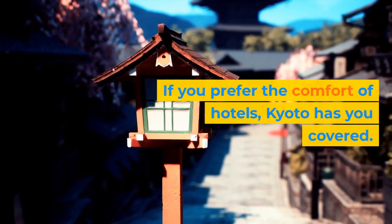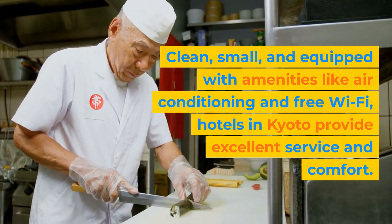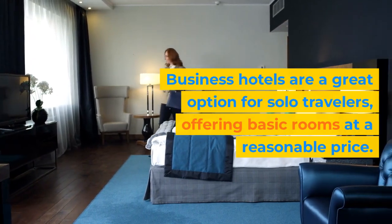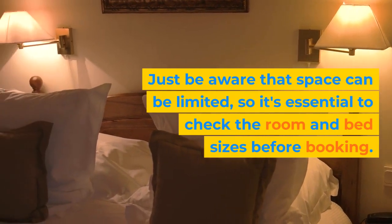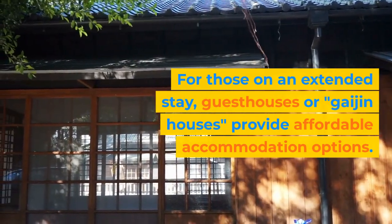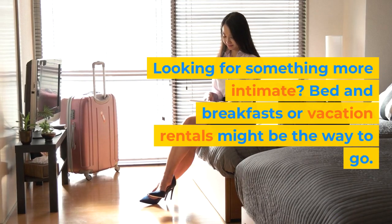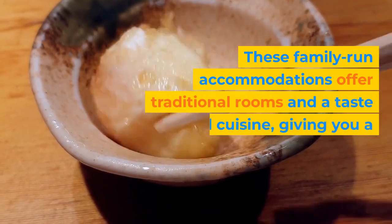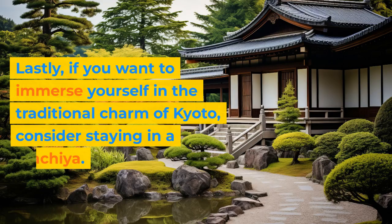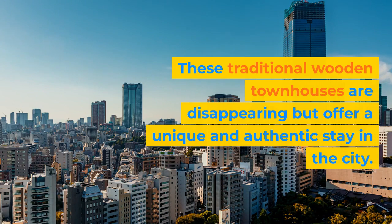If you prefer the comfort of hotels, Kyoto has you covered. Clean, small, and equipped with amenities like air conditioning and free Wi-Fi, hotels in Kyoto provide excellent service and comfort. Business hotels are a great option for solo travelers, offering basic rooms at a reasonable price — just be aware that space can be limited, so check room and bed sizes before booking. For those on an extended stay, guest houses or Gaijin houses provide affordable accommodation, often offering weekly contracts. Bed and breakfasts or vacation rentals offer traditional rooms and a taste of local cuisine for a more personalized experience. Finally, consider staying in a Machiya — traditional wooden townhouses that are disappearing but offer a unique and authentic stay in the city.